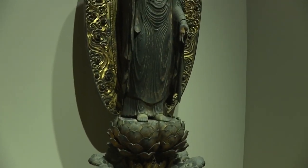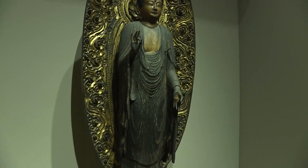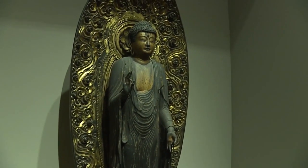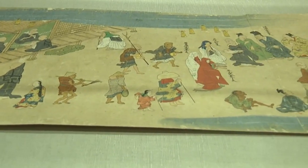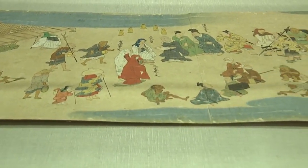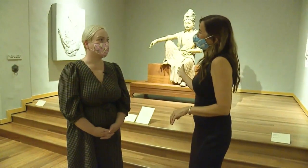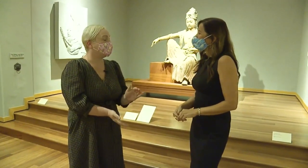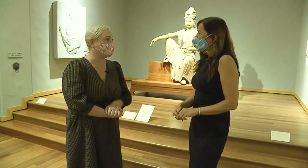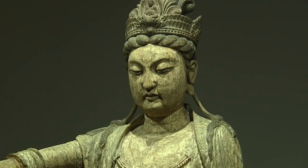We have a new program called HOMA Selects, where we're highlighting a different object every two weeks. You can see that on social media, and then you can come to the museum and learn about it in person. This piece right behind us is one of the most beloved works in the collection. It's been part of the collection since our founding in 1927, and it is Kwan Yin.